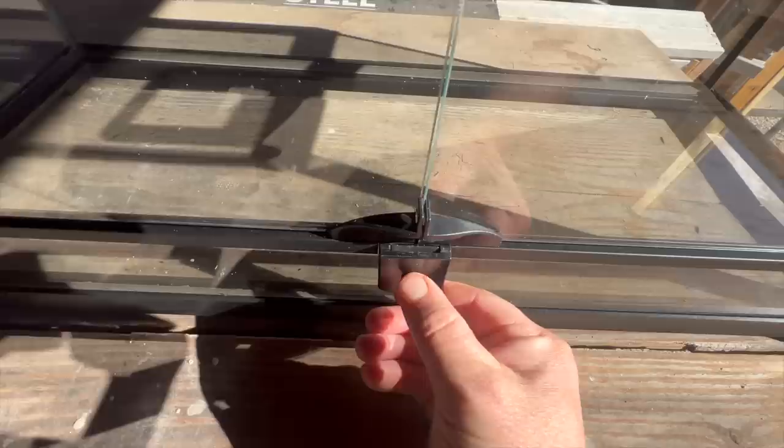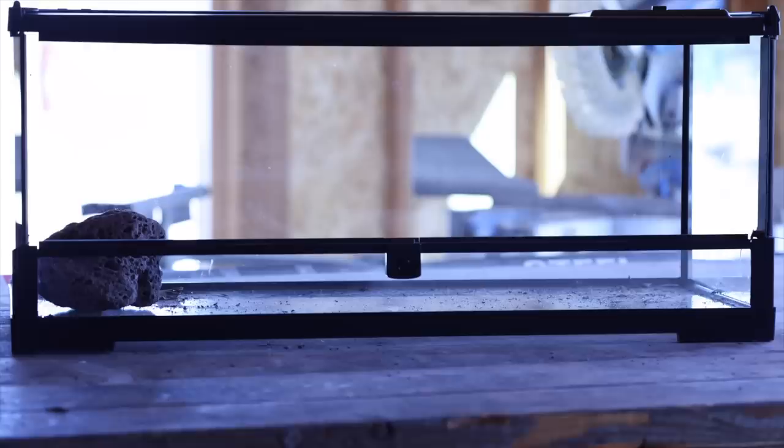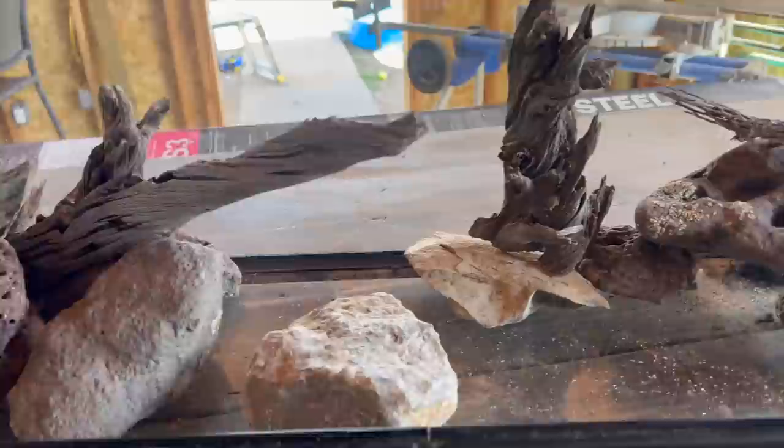Plan B. I went to PetSmart and got this for $75. It has a front opening door with a lock. A few rocks and sticks — my vision is coming alive.